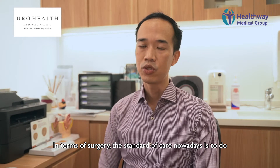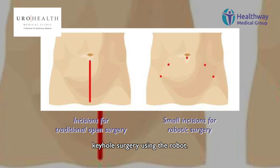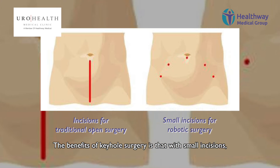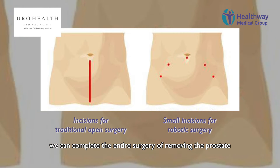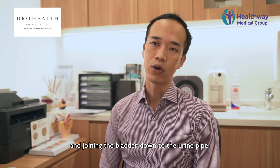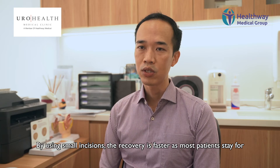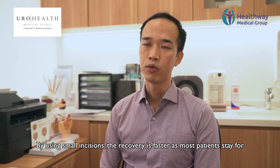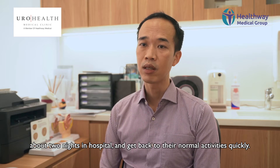In terms of surgery, the standard of care nowadays is to do keyhole surgery using the robot. The benefits of keyhole surgery is that with small incisions, we can complete the entire surgery of removing the prostate and joining the bladder down to the urine pipe. By using small incisions, the recovery is faster. Most patients stay for about two nights in hospital and get back to normal activities quickly.